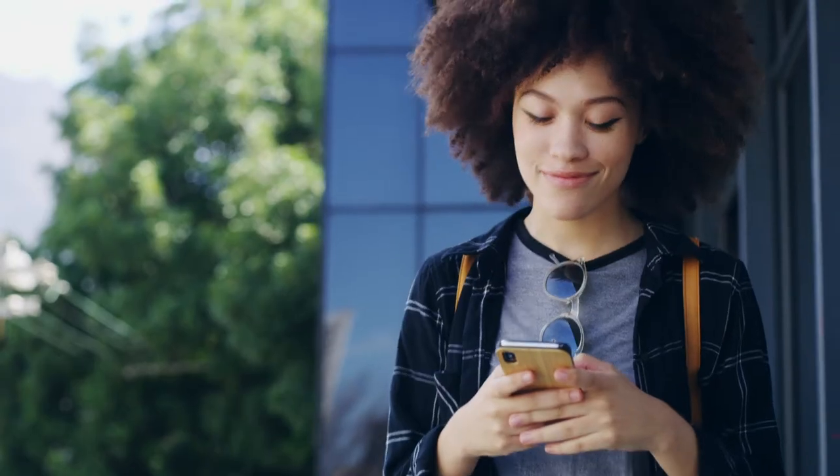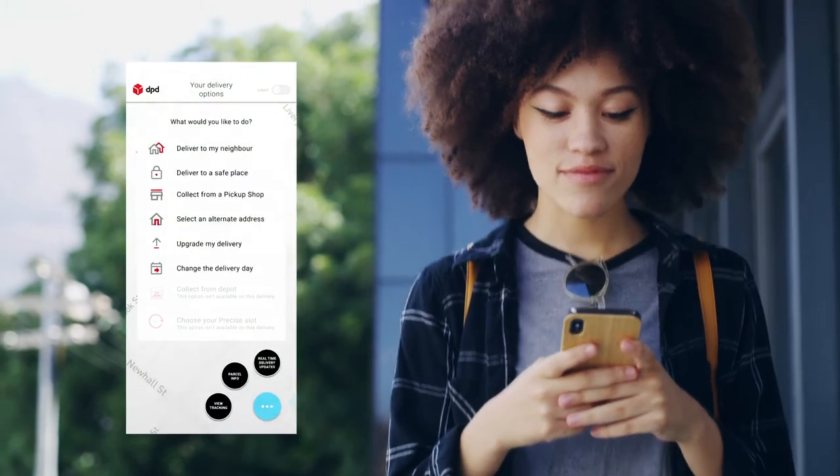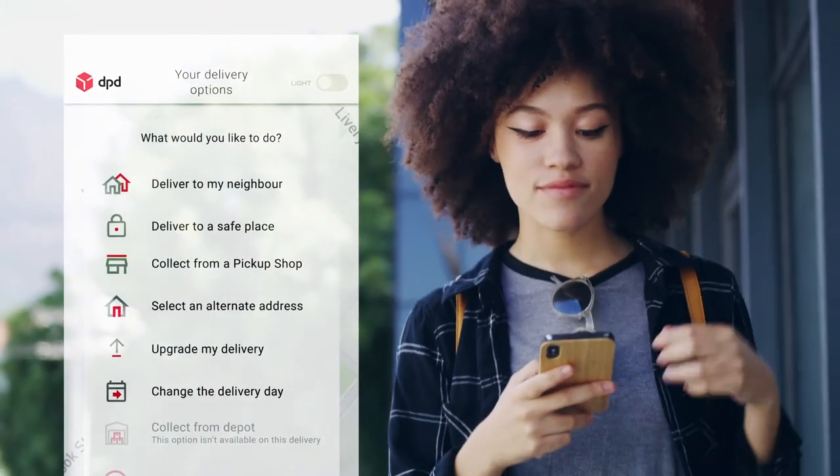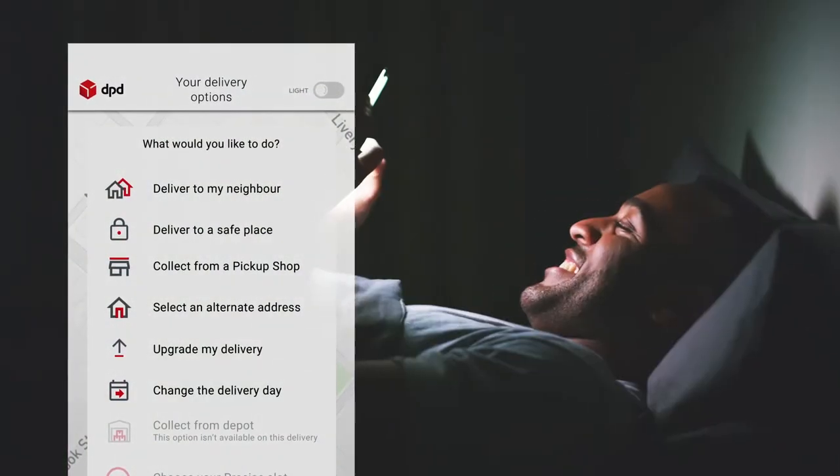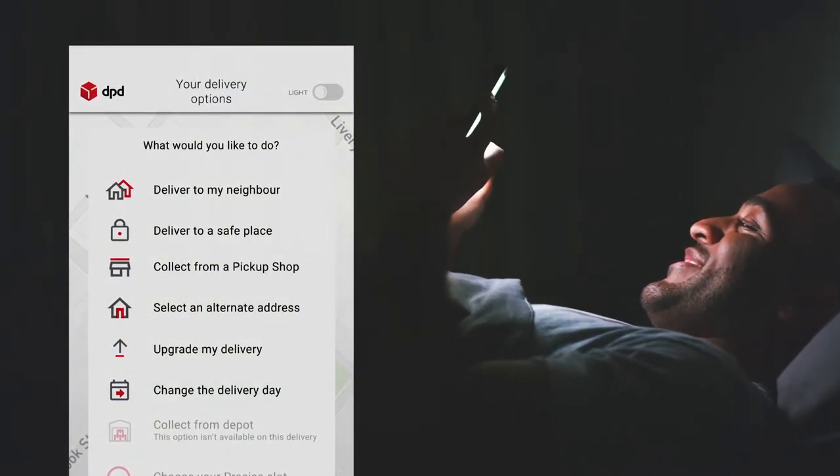If you're not going to be in, no problem. Depending on what the sender allows, you will have a choice of not-at-home options to rearrange delivery, which you can also select the night before delivery too.